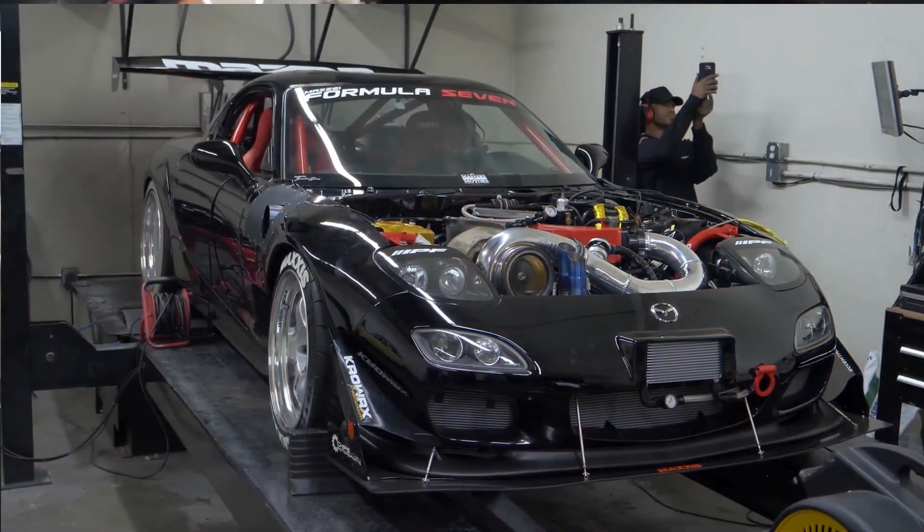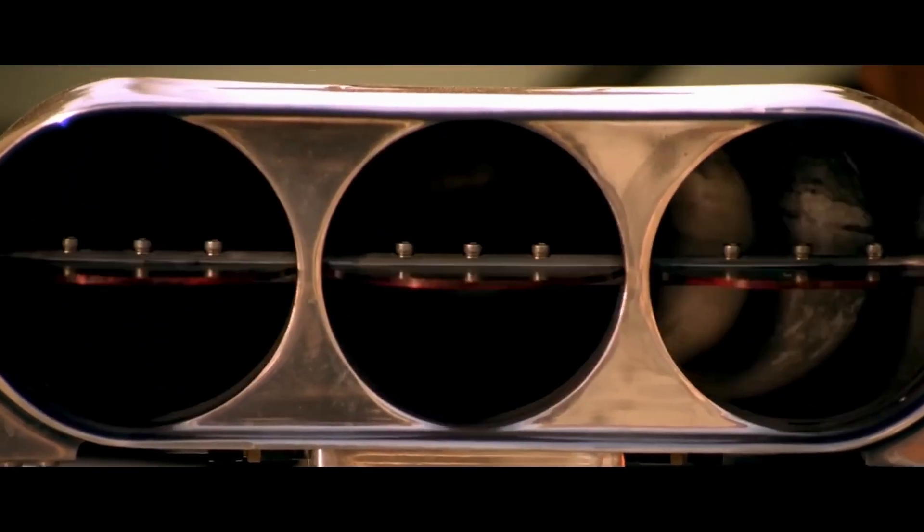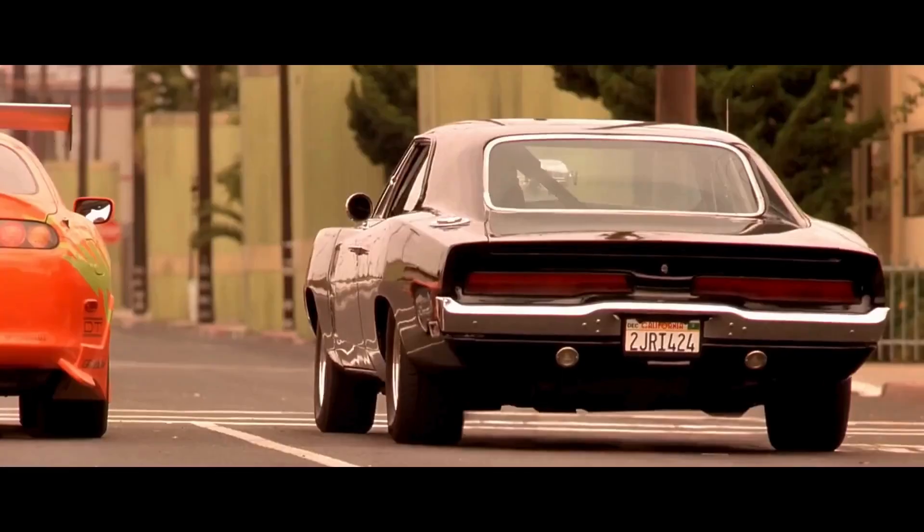Hello everyone and welcome. In this video, we're going to be talking about six things you should never do in your turbocharged car.